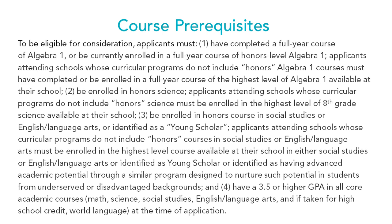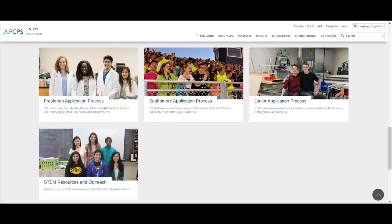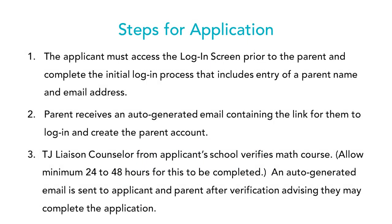Now we're getting ready to start the application process. You will find the application on TJ's website — scroll down the page to the freshman application process, click on that, and you'll come to the steps for the application. We strongly urge parents and students to read these steps before beginning. The very first step is important: the applicant must begin the process by filling out basic demographic information.